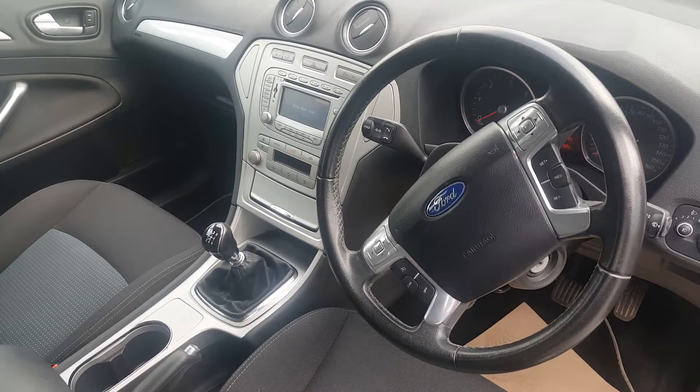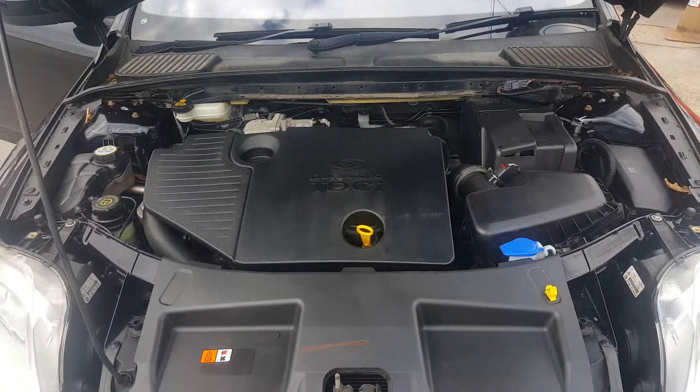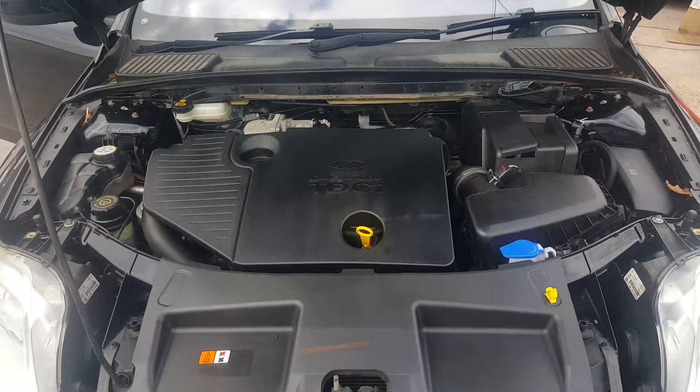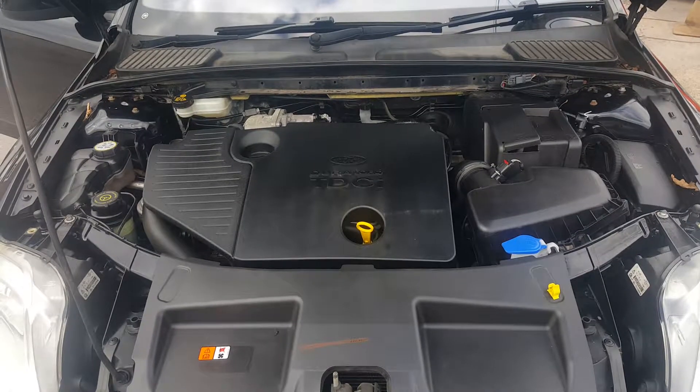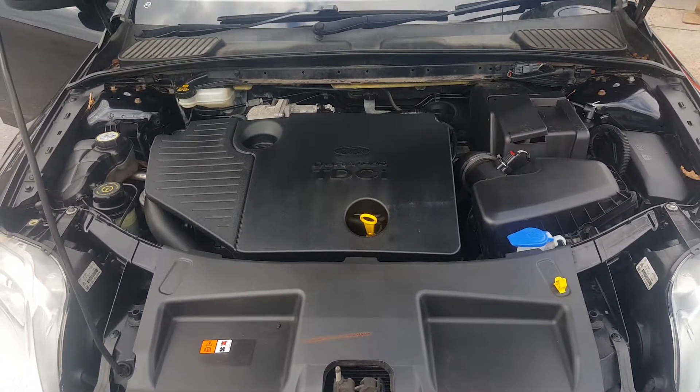All lovely and clean under the bonnet. As I say, full service history — this will be sold with a full service, 12-month MOT, and our in-house warranty. A very nice car.